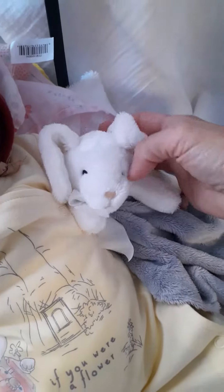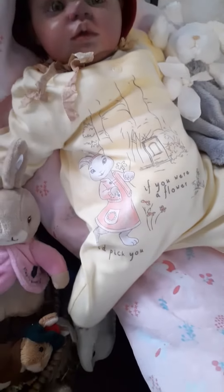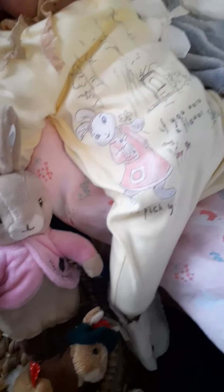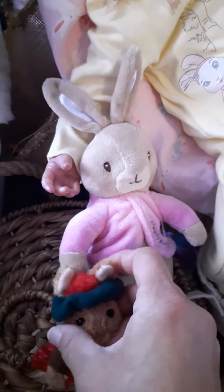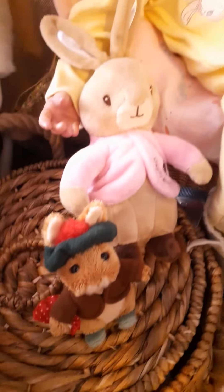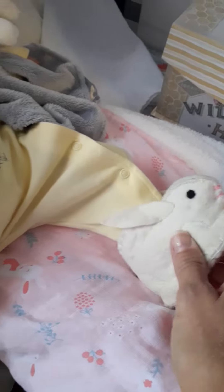This is her little bunny lovey that she has today, and she has a little bunny outfit on that says 'if you were a flower, I'd pick you.' And she has her little Mopsy Bunny and a Mr. McGregor — all from the Tales of Peter Rabbit. And she has her little bunny slippers on for Easter.